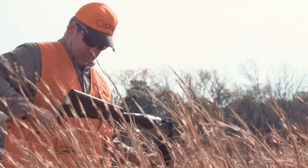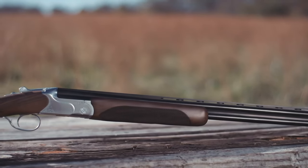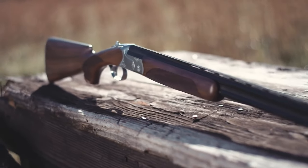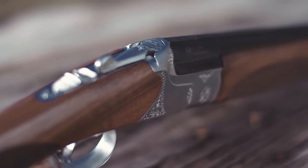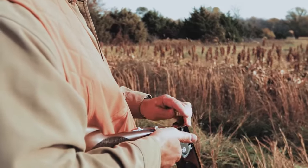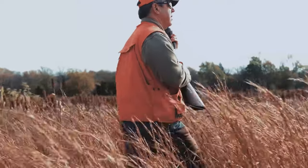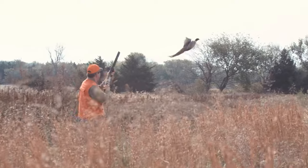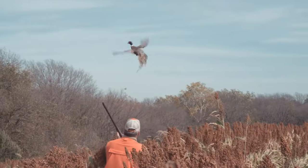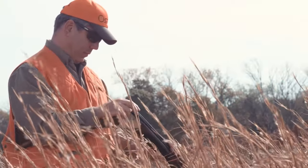The Redhead Premier's chrome-lined barrels deliver consistent patterns and durability. With its interchangeable chokes and fiber-optic front sight, the shotgun offers versatility and precision for various shooting scenarios. Whether you're in pursuit of game birds or competing in clay shooting sports, the CZ Redhead Premier provides a balance of style and functionality.